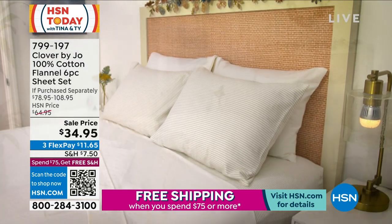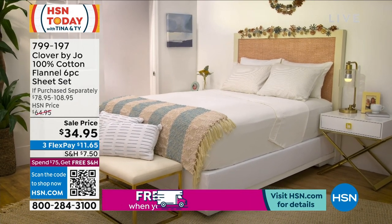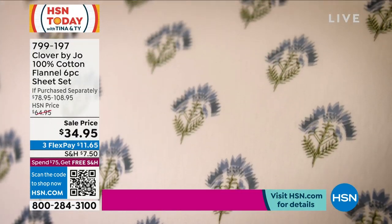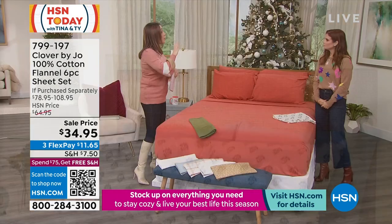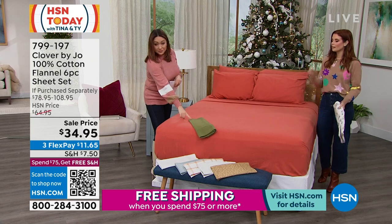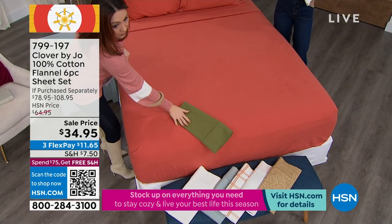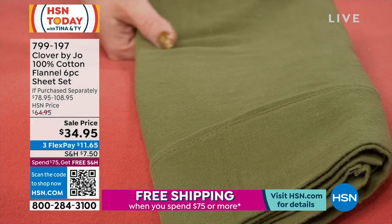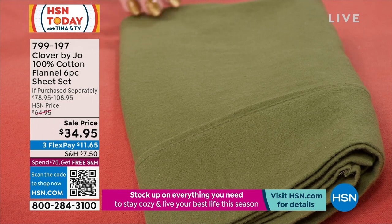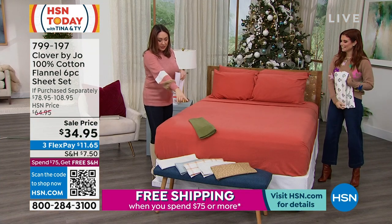You're getting all six pieces — the flat and the fitted. If you do it in full queen, king, or California king, you get six pieces; twin and twin XL are going to get two pillowcases with that. Our most popular of this presentation is the terracotta on the bed and the olive. The olive is such a beautiful green — it's not too dark, it's not too green, it's just that perfect. I think it's a classic, an absolute classic. I love this olive and I'm a big camo girl, so this kind of gives me camo vibes.